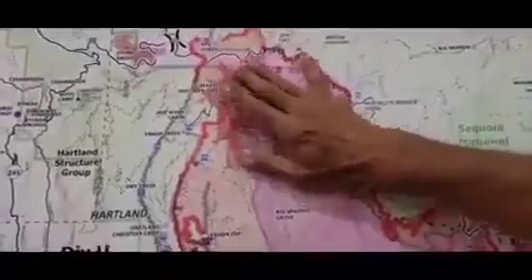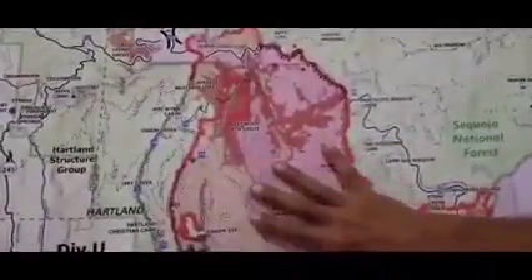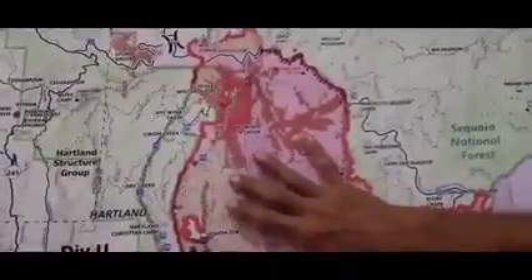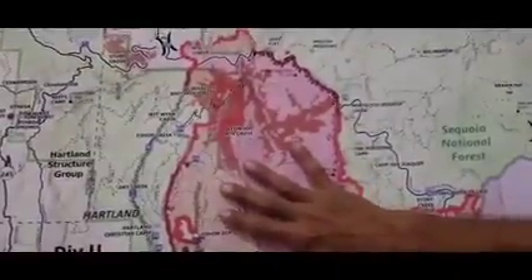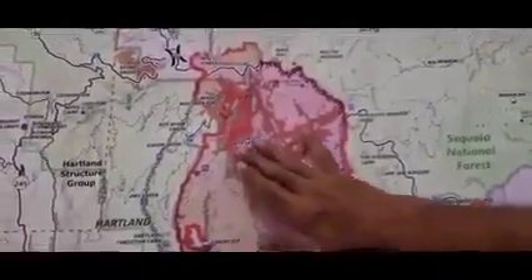One thing that we had going for us today — if you're down here in the valley you didn't see it — but we were socked in with cloud cover and so never got really low on the RHs. It actually was like being in San Francisco, cold and foggy up here most of the day.